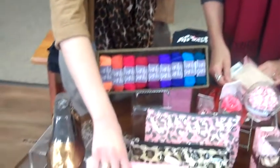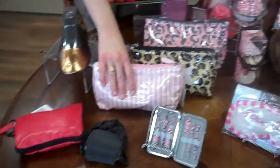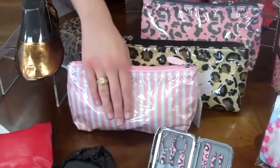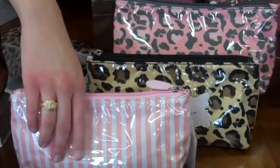Then we've got these great cosmetic bags for every makeup lover in your life. I think we all can say we love our makeup. They come in all different prints and they're plastic on the outside, so they hold up well if you get any makeup spills inside of them.